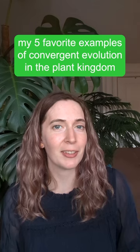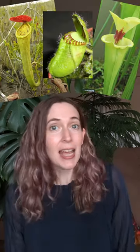Here are my five favorite examples of convergent evolution in the plant kingdom. Pitcher plants. None of these plants are closely related. They've all independently evolved the ability to make complex leaf pitchers to catch and digest insects. What?